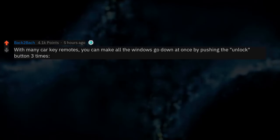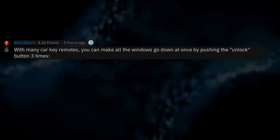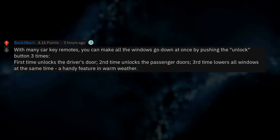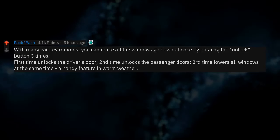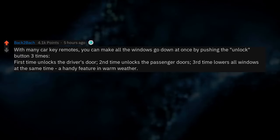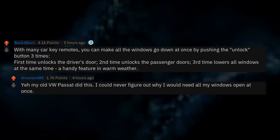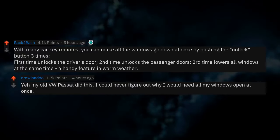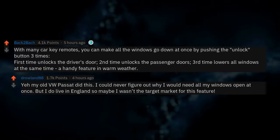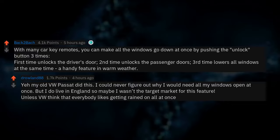With many car key remotes, you can make all the windows go down at once by pushing the unlock button three times. First time unlocks the driver's door. Second time unlocks the passenger doors. Third time lowers all windows at the same time — a handy feature in warm weather. My old VW Passat did this. I could never figure out why I would need all my windows open at once, but I do live in England, so maybe I wasn't the target market.